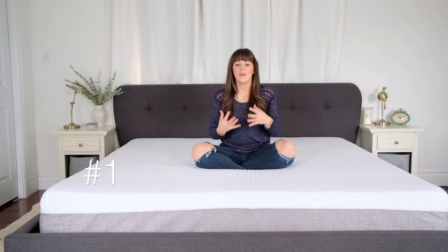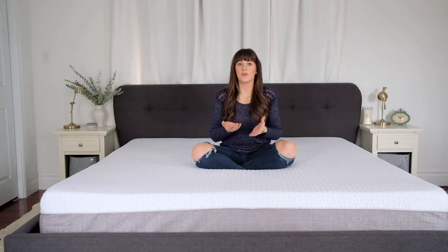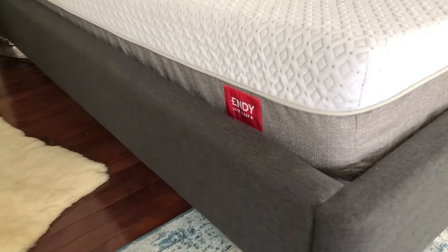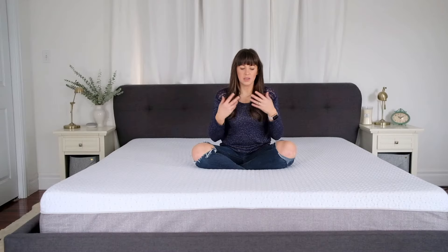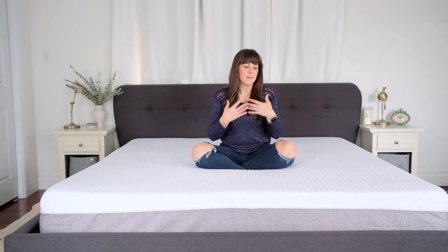Number one would definitely have to be the firmness. It's not too firm and not too soft, and it actually feels really supportive to your spine when you're laying on your side, which is something I really struggle with in a mattress — it's either too soft or it's too hard. This one is really great for my back because I am a side sleeper, and Rob's on his back most of the time and he finds it's good for back sleeping as well.